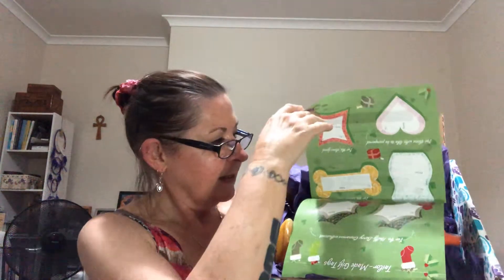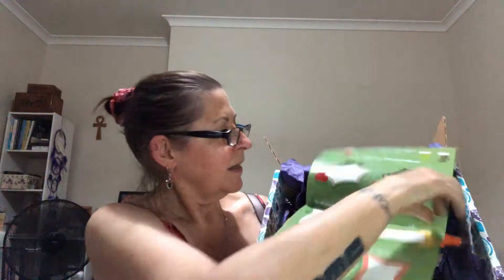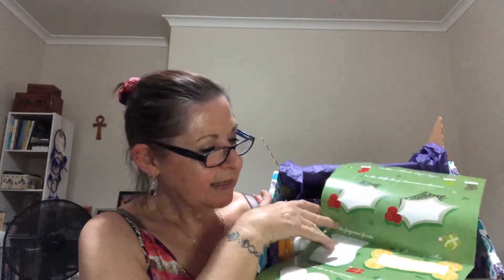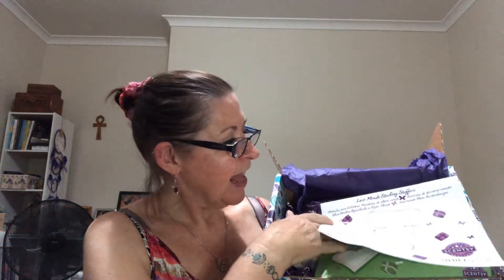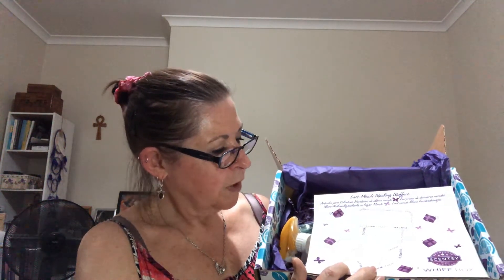So last minute stocking stuffers, and there are some lovely gift tags. Very nice. And also, what's that — something to colour in? Yeah, why not? Christmas theme. Scentsy's Whiff Box is your holiday helper with some last minute stocking stuffers and jolly gift tags.